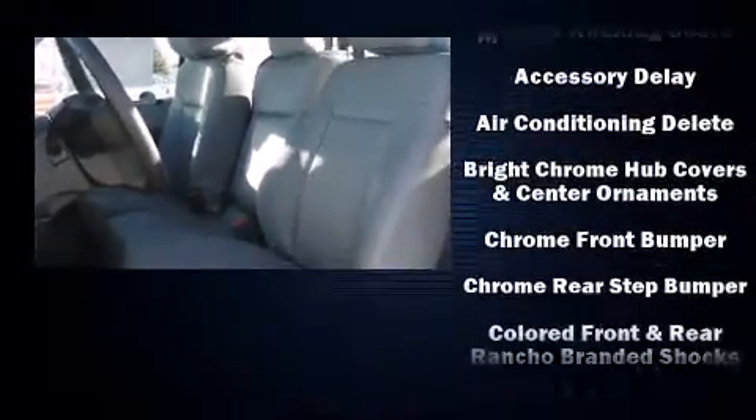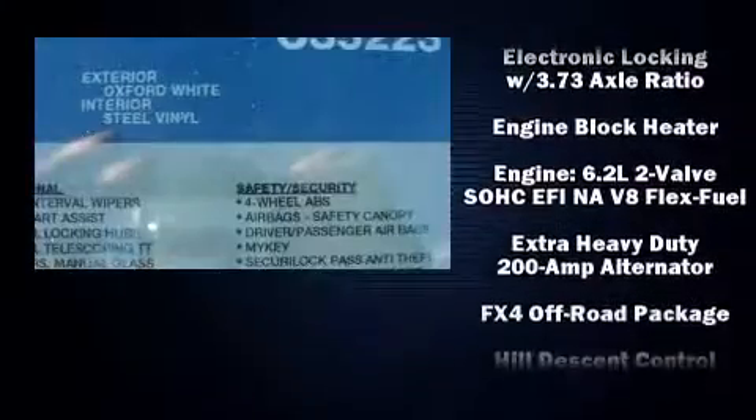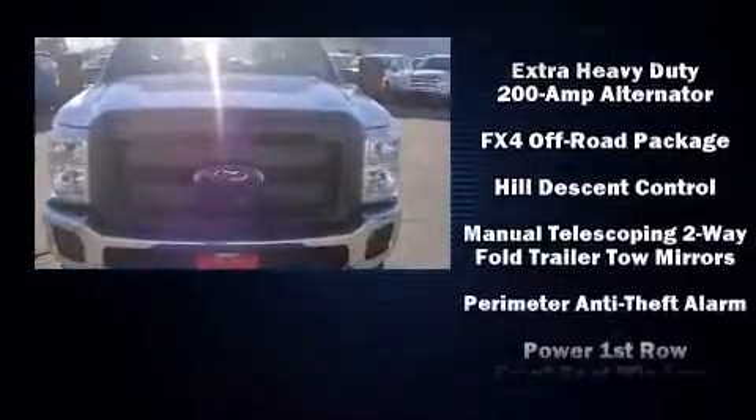Enjoy your favorite music via the stereo system, which includes a CD player with MP3 capability, steering wheel mounted audio controls and four well-positioned speakers.